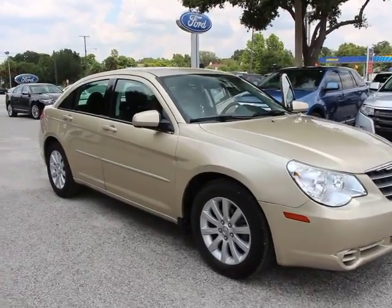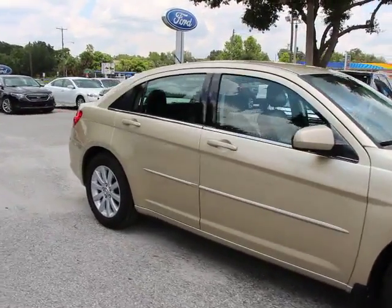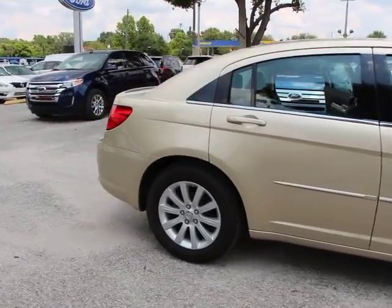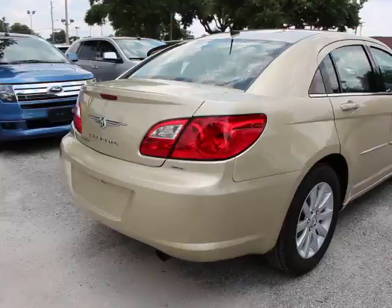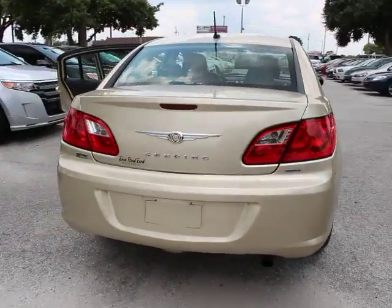2010 Sebring. The Sebring's sleek exterior design captures the essence of movement, while the interior craftsmanship offers a cabin with an abundance of style and comfort, including seating for five.